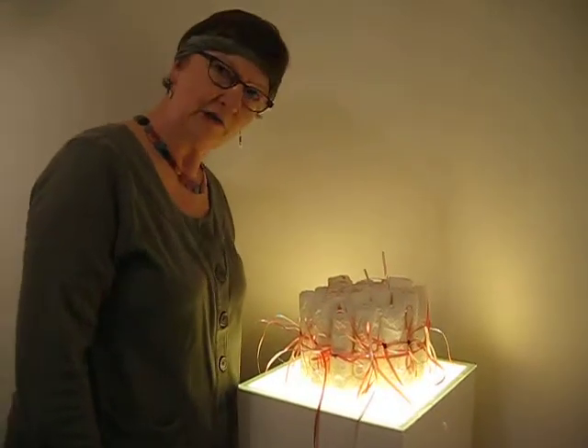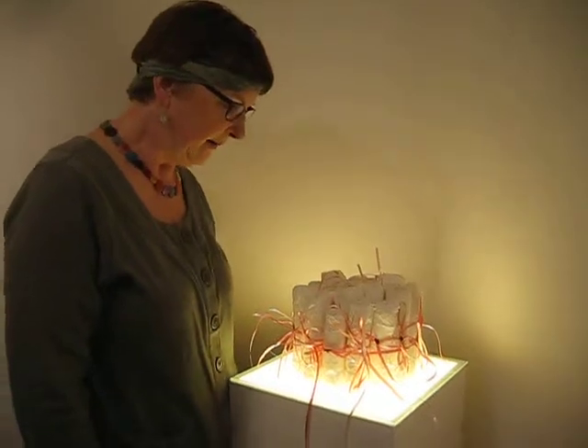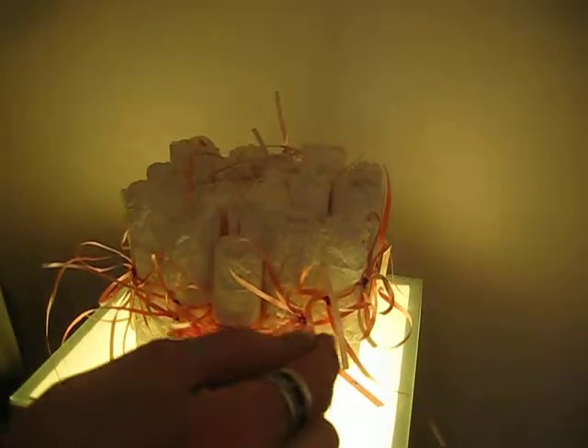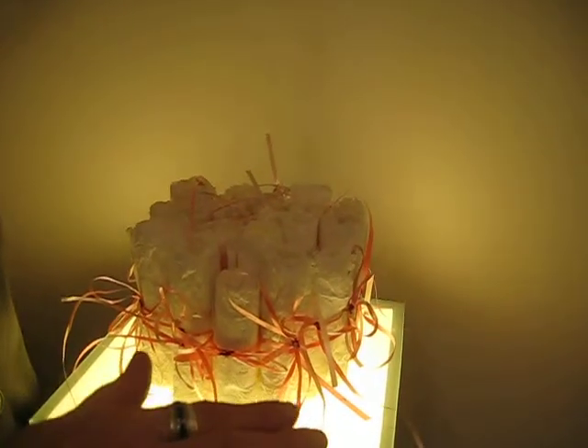These papers were made while she was there, so they're handmade in the traditional Japanese style, from Paper Mulberry — Kozo. And the papers are layered with just this ribbon along the edge between each sheet of wet paper.